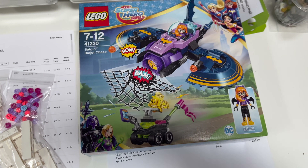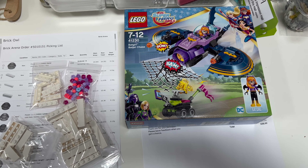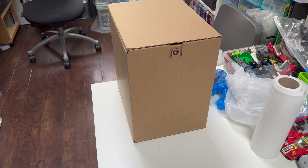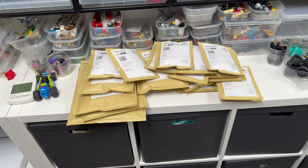The Batgirl Batjet Chase set comes with the Batgirl mini doll and it's sold for about £35. I'm going to get these packed up and then I'm done for the morning. I'm going to be turning my attention to this box, which I'm pretty desperate to get to.